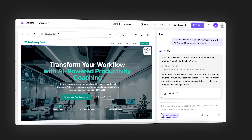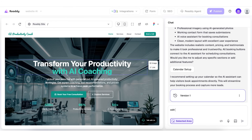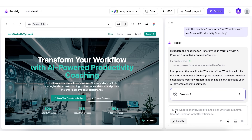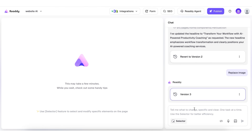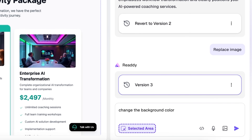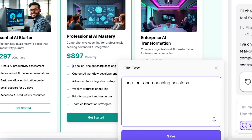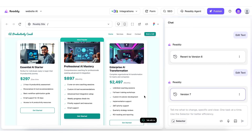But here's the key detail that separates Ready from other AI builders — it's not locked in. I have full control to customize everything. I'll click into this hero section and edit the headline directly. Let me change this to something more specific: 'Transform your workflow with AI-powered productivity coaching.' Done. Now I want to swap out this stock image — I'll click the image placeholder and upload a custom photo from my computer. The image fits automatically. Let me adjust the layout. I'll click into the services section. I can change the background color — let me make this section a light teal. I can edit the text in each service card: five one-on-one coaching sessions, custom AI tool recommendations, email support. That's updated live.